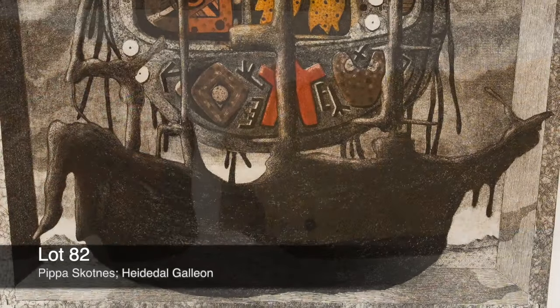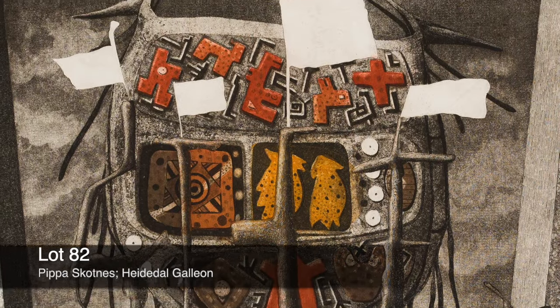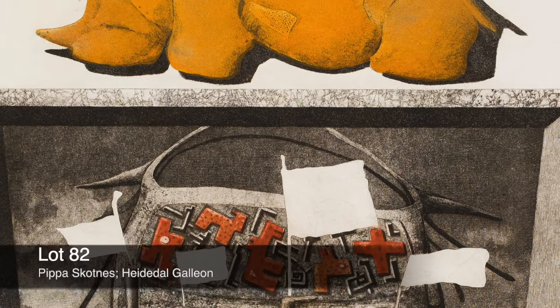She also draws on the golden rhino from Mapungubwe, right at the top of the work.